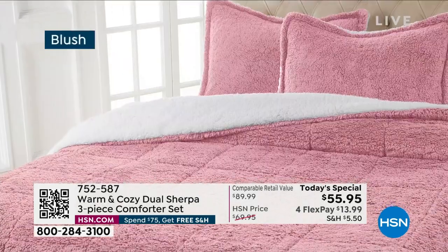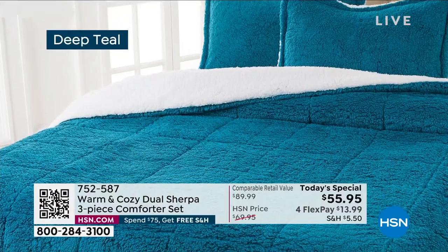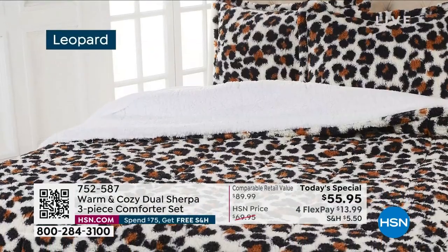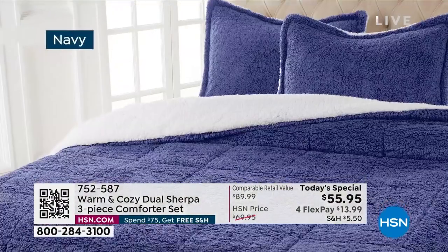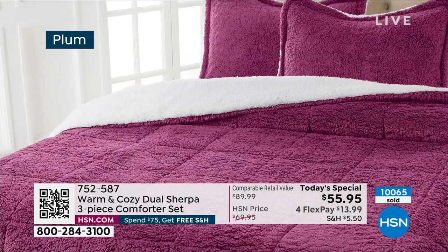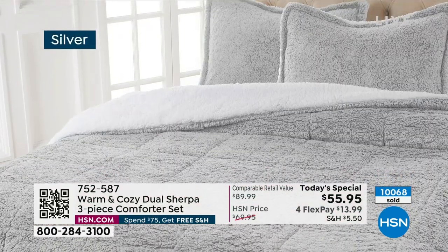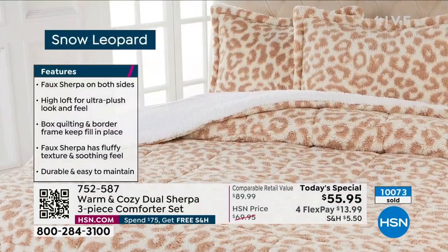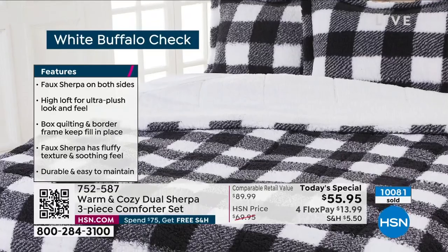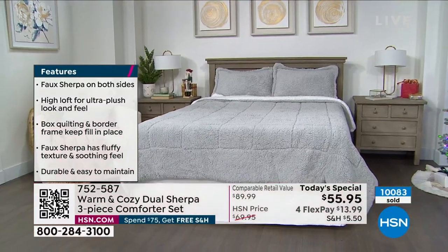Today's deal is incredible. Blush is very limited — just 12 or 13 left, and $13.99 on any major credit card gets it home. We've sold over 10,000 today's specials — we've never done the dual sherpa before. It's a customer pick. Here are some reviews: 'This is the prettiest, softest, warmest and most luxurious I've ever had in over 40 years of quilts, blankets and comforters.' That is a very impressive review.